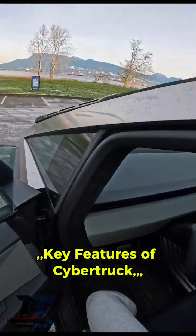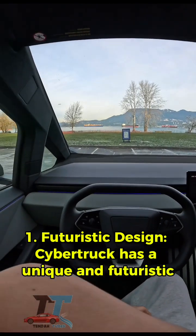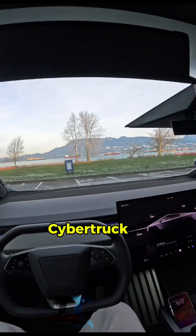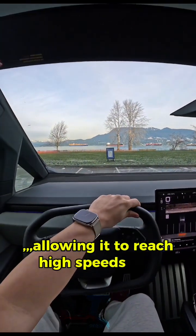Key Features of Cybertruck. 1. Futuristic design — Cybertruck has a unique and futuristic design with sharp lines and bold angles. 2. Electric Vehicle — Cybertruck is equipped with a powerful and efficient electric motor, allowing it to reach high speeds and have a long range.